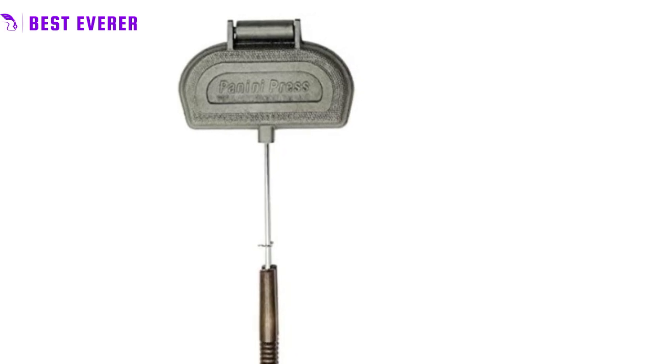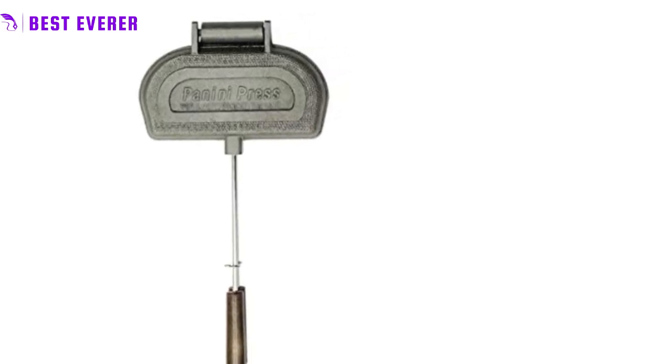Impress your friends and family with perfectly toasted paninis using the Rome panini press. Best product number 4.